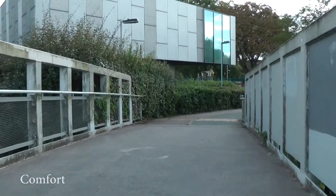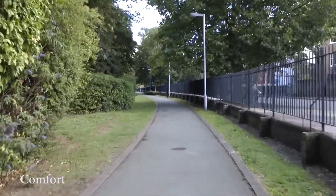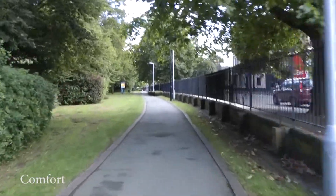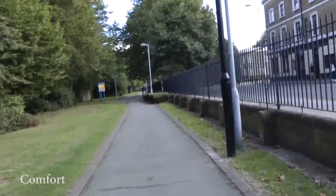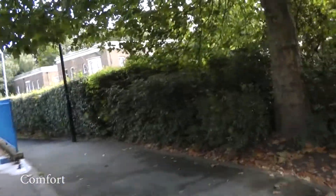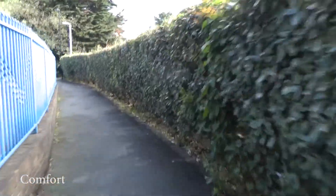Comfort. Infrastructure should meet design standards for width, gradient and surface quality, and cater for all types of user, including children and disabled people. Pedestrians and cyclists benefit from even, well-maintained and regularly swept surfaces with gentle gradients.